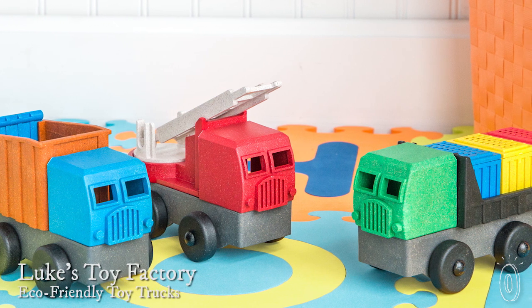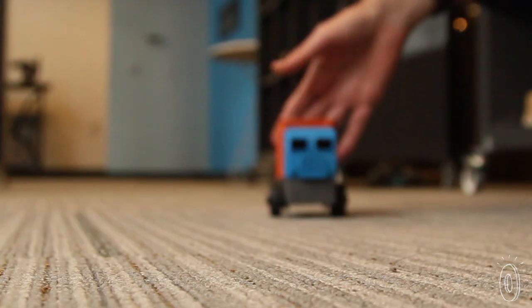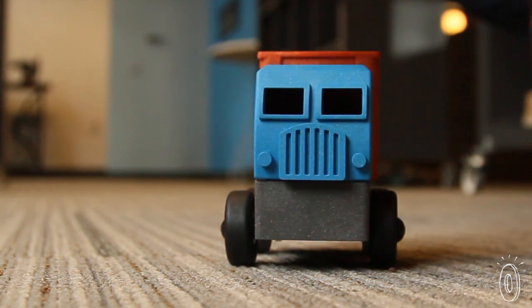Kids don't really care where or how a toy is made — they just care that it's fun to play with. Luckily, we found an innovative toy truck company that makes both kids and adults happy. The toy trucks from Luke's Toy Factory are colorful, well-made, and very versatile. We had a little fun playing with them around the office ourselves.